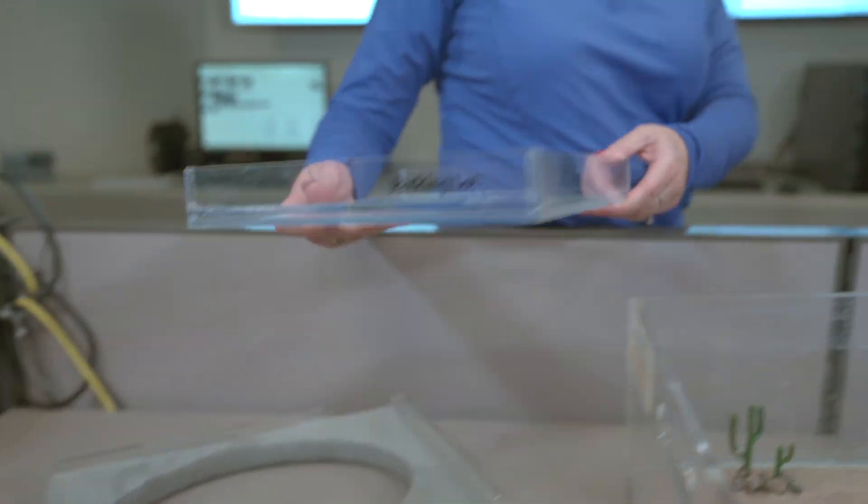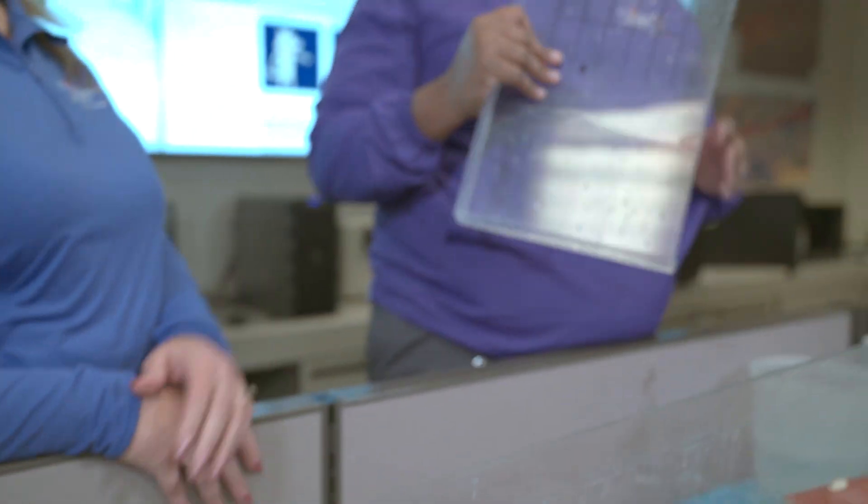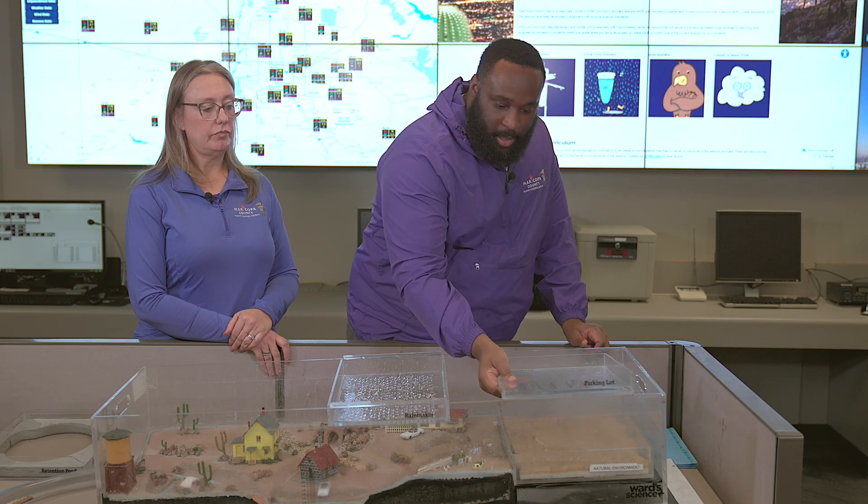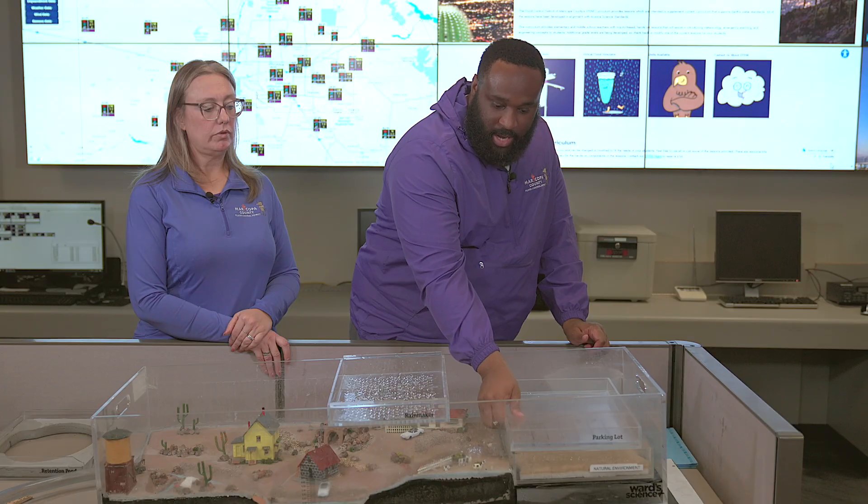However, a lot of people found out about Maricopa County and wanted to move here. When people move here, they build impermeable structures — hardened structures where water just slides right off. Those are your houses, parking lots, roadways, your favorite restaurant — anywhere fun you want to be. What ends up happening is we place those over the natural environment. What happens when we place it over the natural environment?